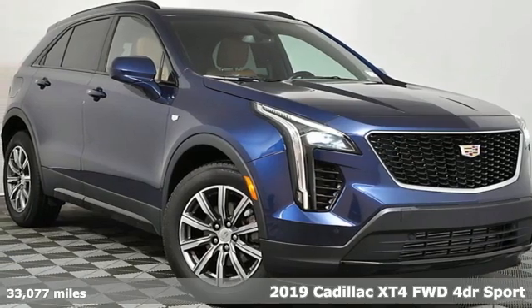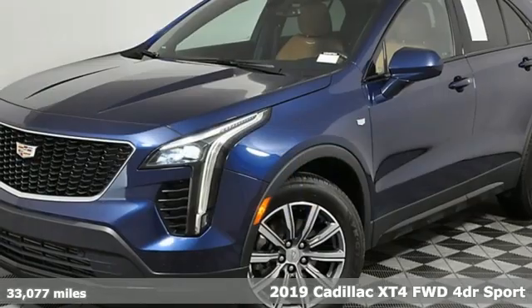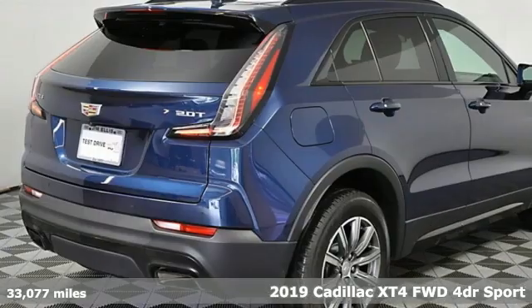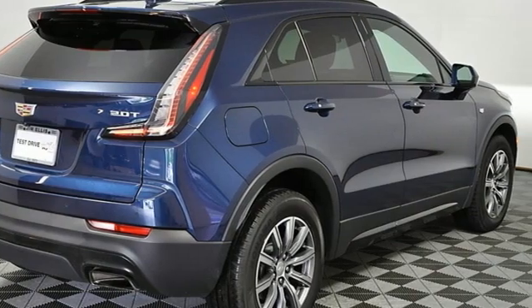It's a 2019 Cadillac XT4. No matter where adventure takes you, you'll look good in this distinctive XT4. It's equipped for all your driving needs and wants.